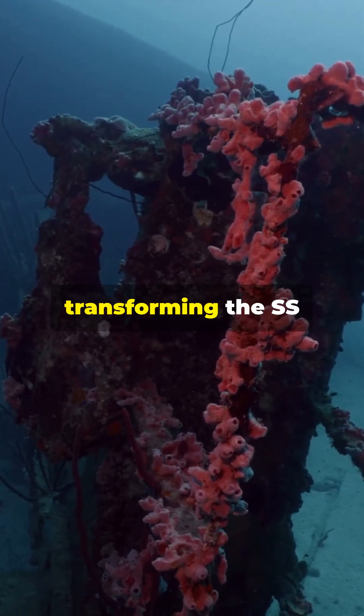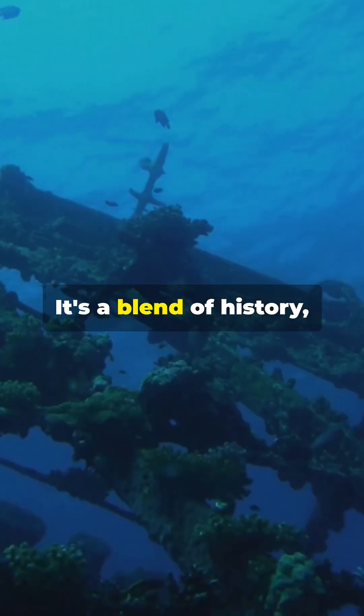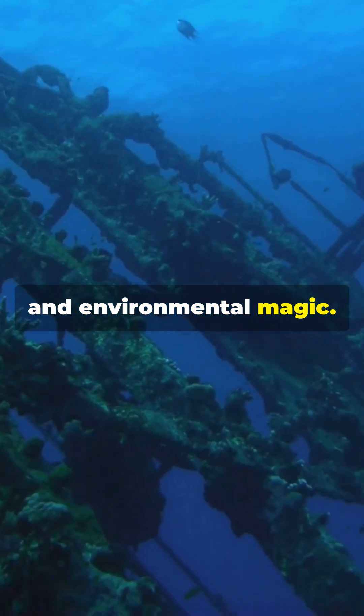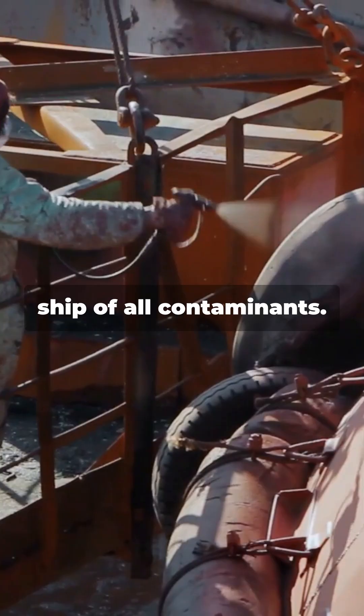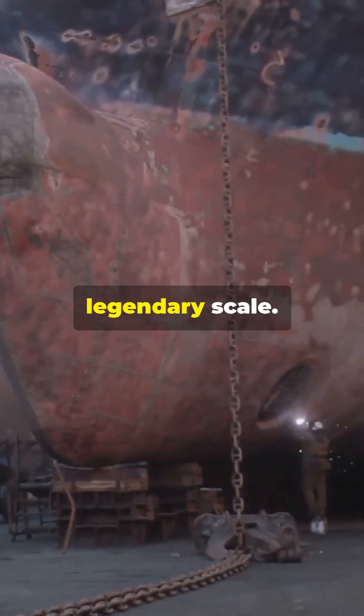This is why you need to know about transforming the SS United States into an underwater paradise. It's a blend of history, technology and environmental magic. First, engineers strip the ship of all contaminants — think of it as a massive spring cleaning, but on a legendary scale.